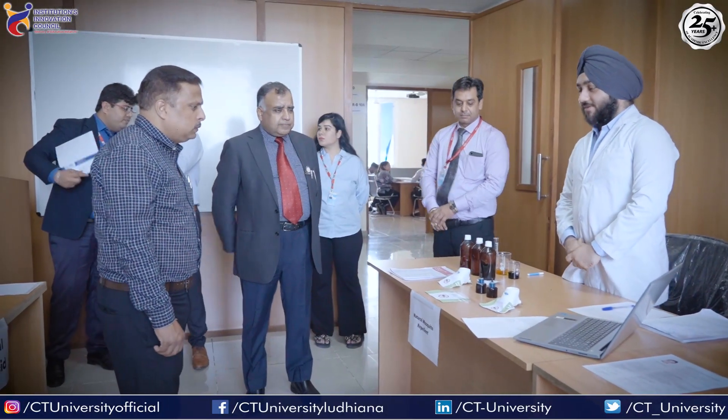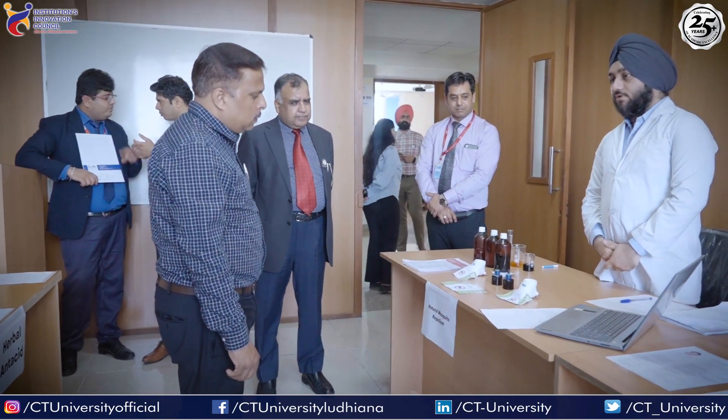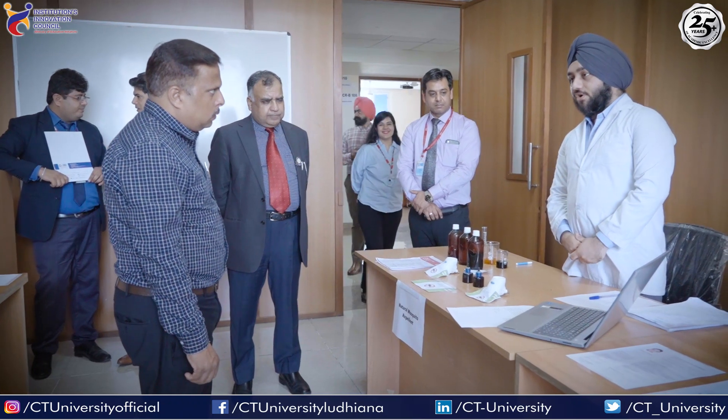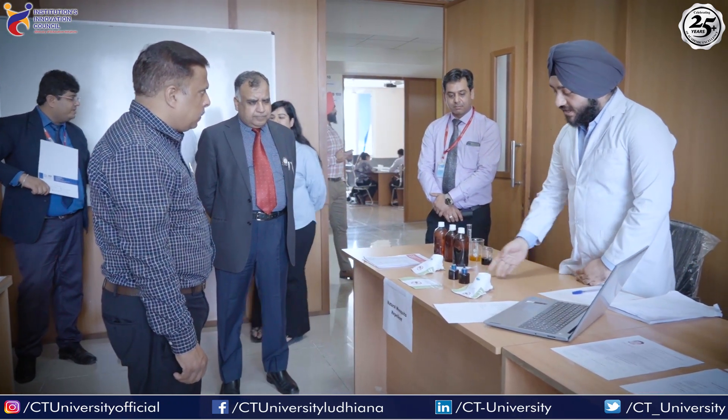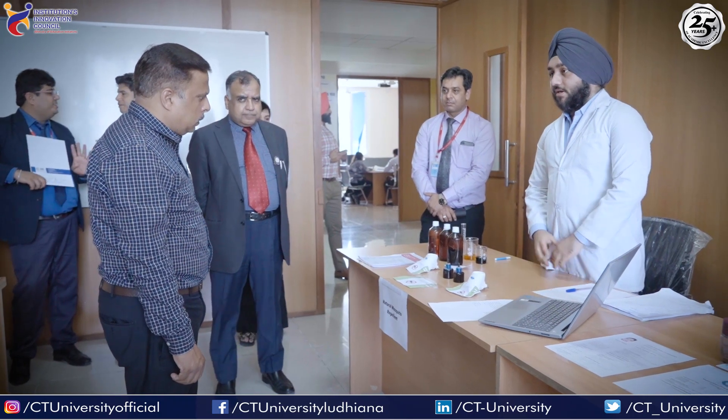Good afternoon sir. I myself, Arnupri Singh, student of Pharmaceutical Sciences at City University, under the supervision of Dr. Sudhir Kumar, associate professor, have prepared a natural mosquito repellent in the university.